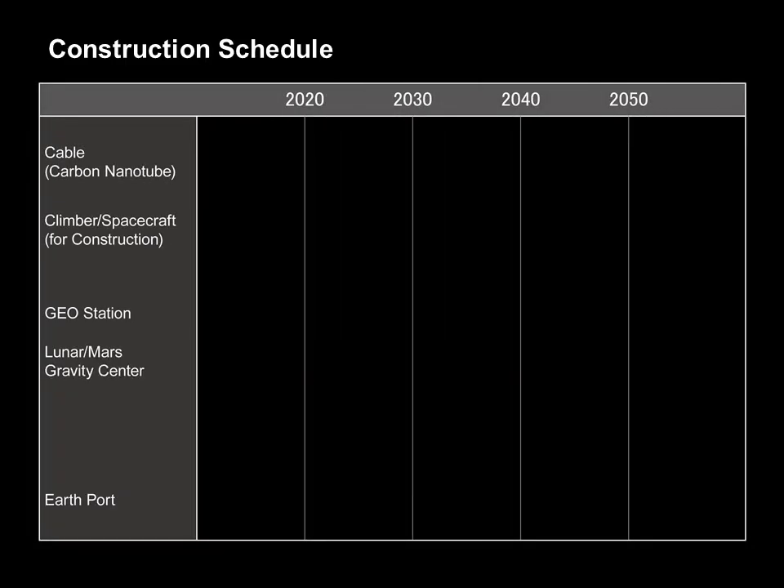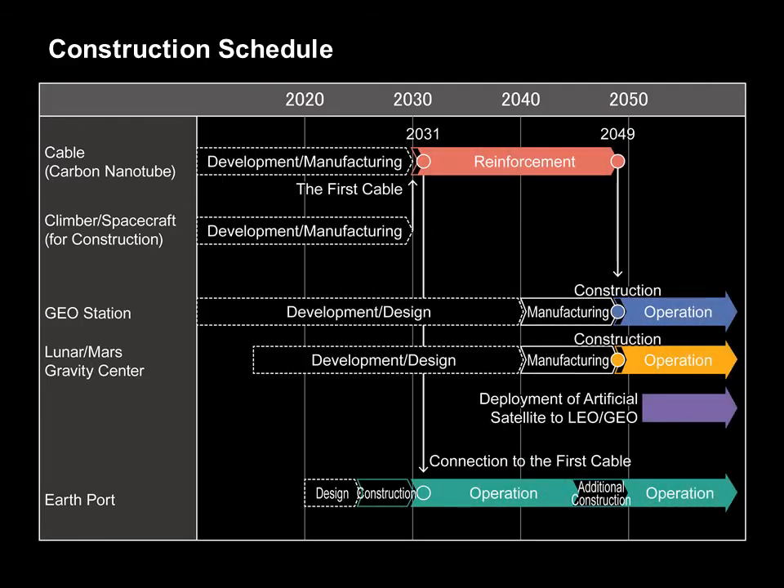There are many problems to be overcome before the space elevator can be made into a reality. However, if these problems were solved and the development of the carbon nanotube cable and climbers were completed, then, assuming a construction period of 25 years, we believe that the operation of the geosynchronous station could begin in the year 2050.